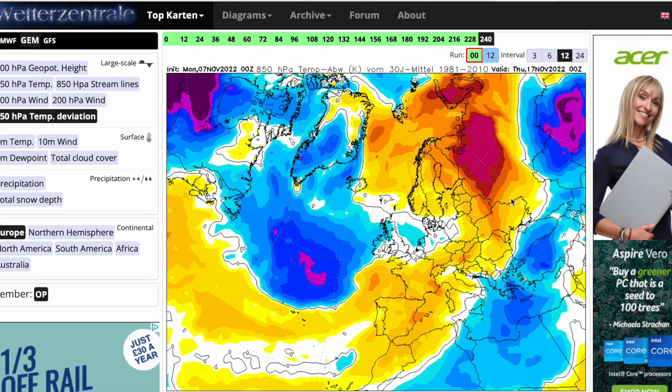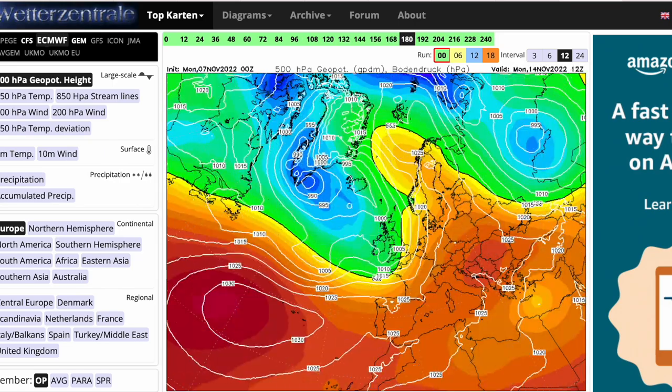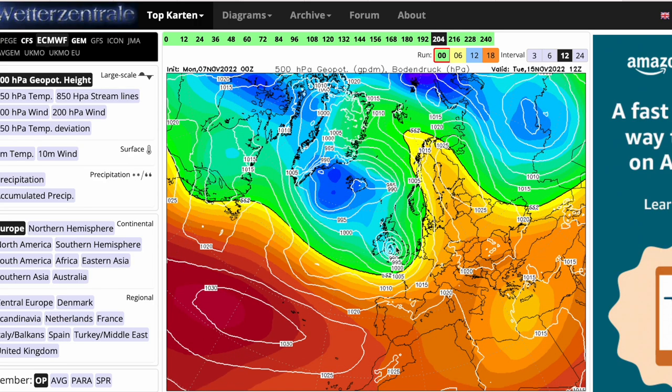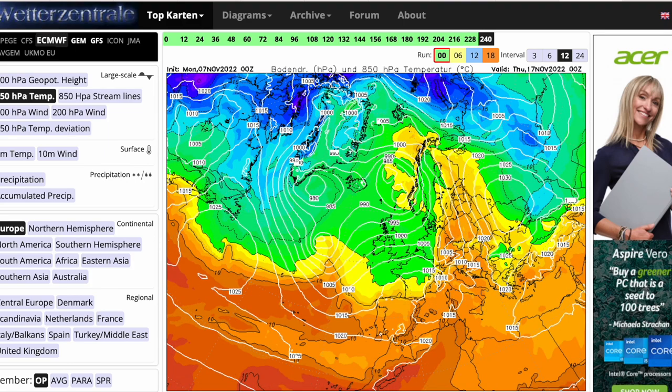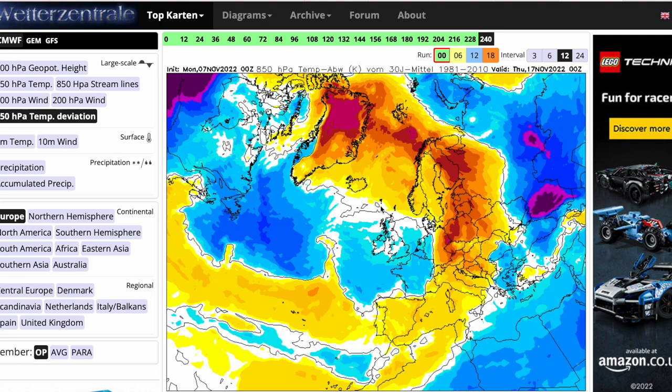Looking at the ECMWF over the next 10 days: again a westerly flow at the moment, staying fairly unsettled, high pressure building in before going very unsettled in the longer term. That could be a named storm with a very severe low moving in — similar to the GEM with a dip in the jet, but also similar to the GFS with high pressure pushing towards Scandinavia, pushing the jet stream further southwards. We're gently on the cool side of the jet stream, warm 5 to 10 degree air masses all to our south towards the Mediterranean and Spain. Temperature deviation shows generally average to below average for this time of year.